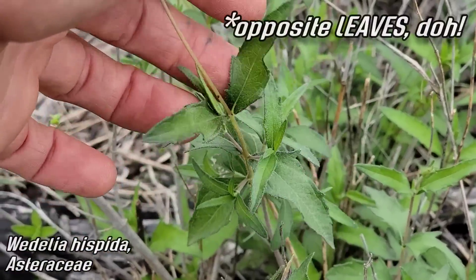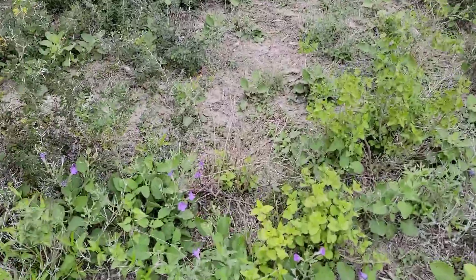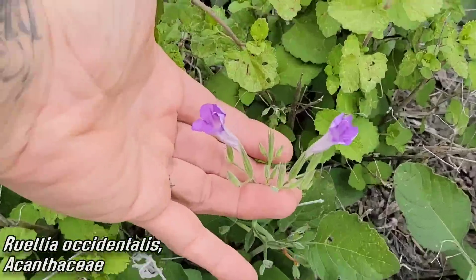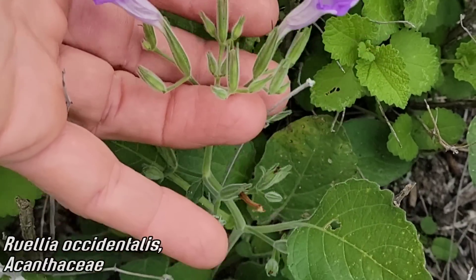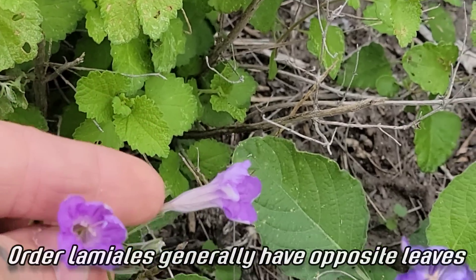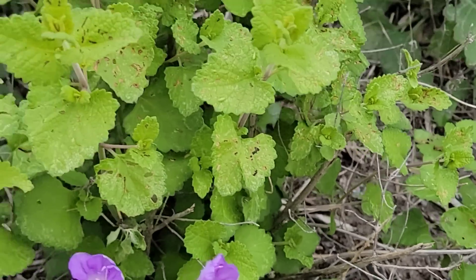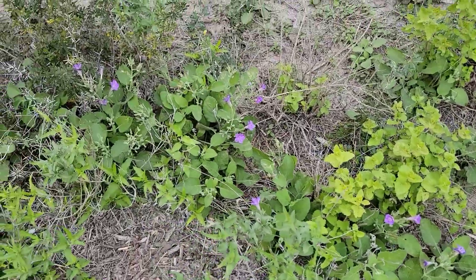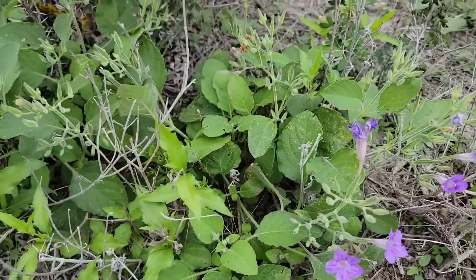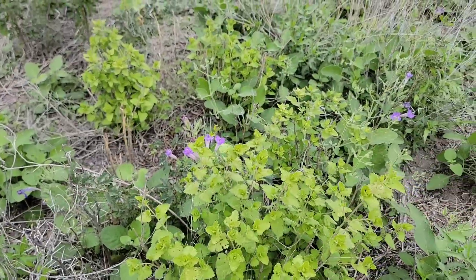And over here we've got some Ruellia — Ruellia is in the family Acanthaceae. Beautiful flower, look at that white pubescence. They've got opposite leaves because they are in order Lamiales, the order of sages. Many of these are pollinated by moths at night, hence the long tubular flowers. They're growing close to the ground and a lot of them flower at night, though some also go for butterflies during the day.